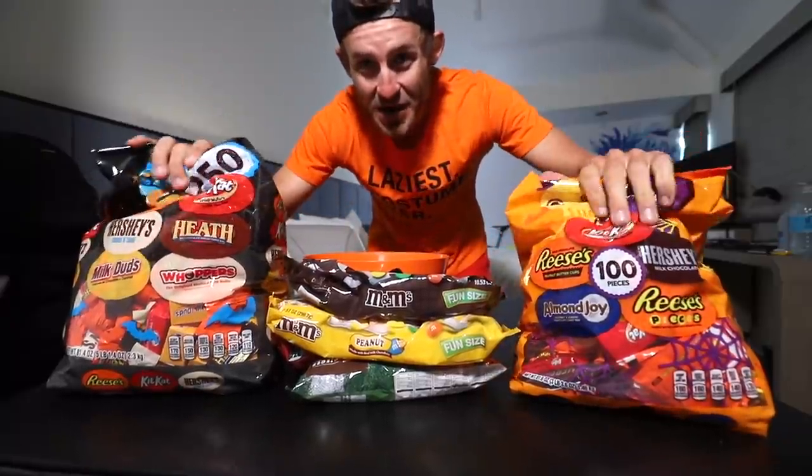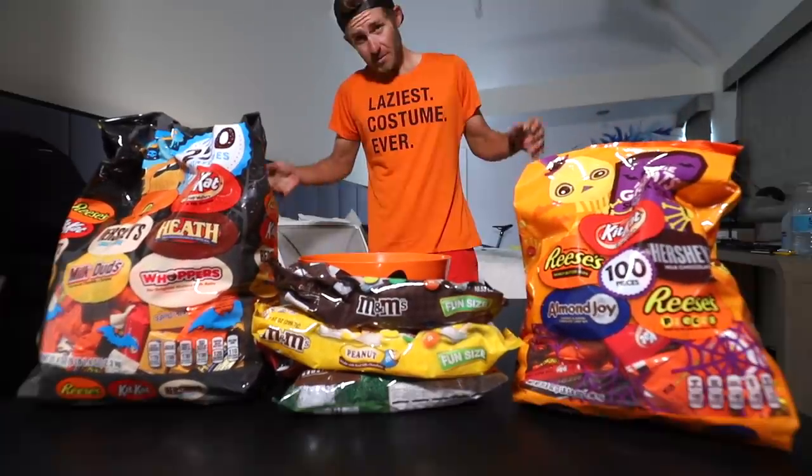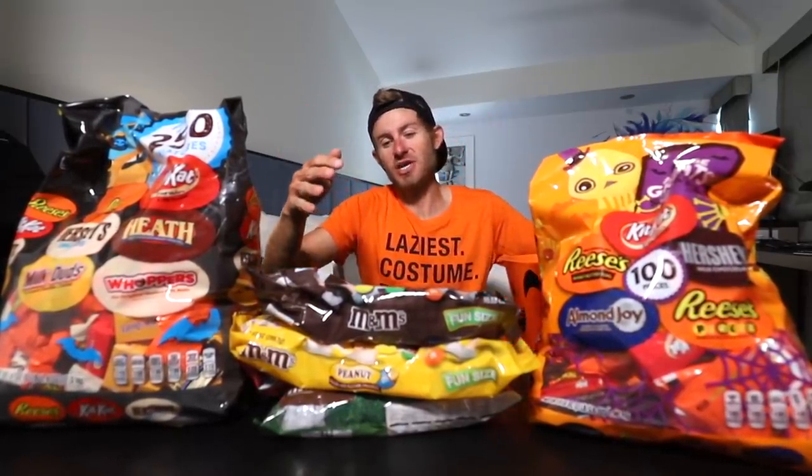All right everybody, oh my goodness this is a lot of candy folks. But first, can we just take a moment to admire this amazing Halloween outfit I had this year? As you can see I'm still here in my hotel room that I've been in for almost a week now. If you guys want to know why I'm in a hotel room, I talked about it on my second channel — link is down below in the description. But anyways, let's get straight into this candy challenge folks.